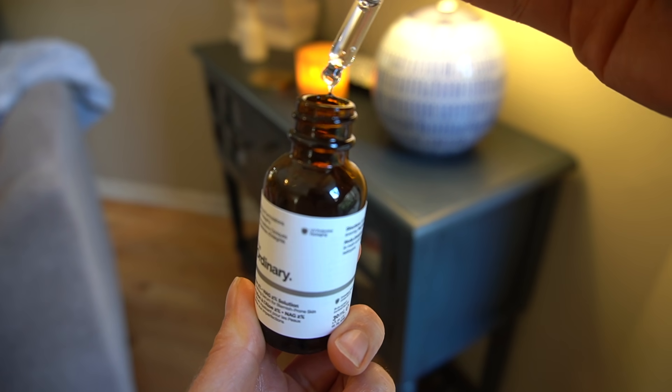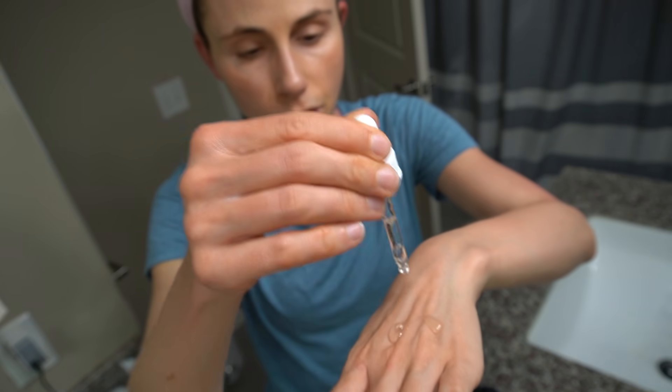Let's start with their new Aloe 2% Plus NAG 2% Solution. NAG — N-Acetyl Glucosamine — is an amino sugar thought to be a precursor to hyaluronic acid. It's hydrating, and industry studies suggest it can help diminish the appearance of fine lines around the eyes. Allegedly, it may also help improve hyperpigmentation by inhibiting tyrosinase.